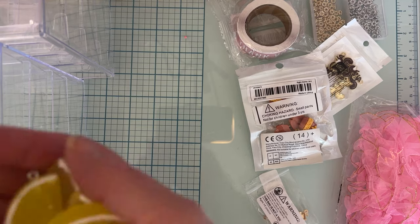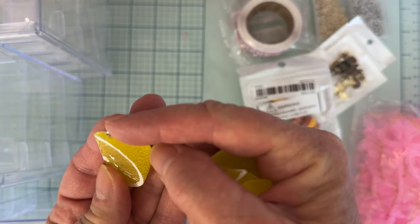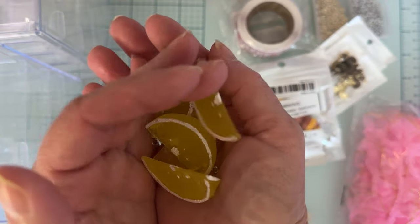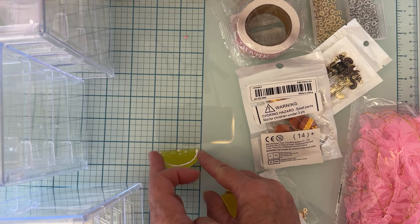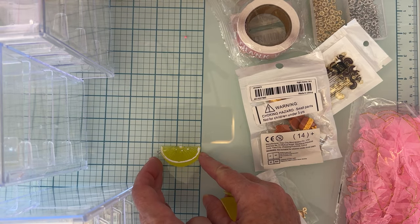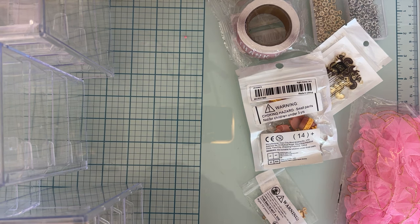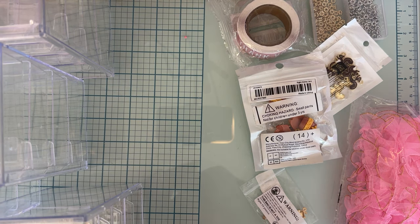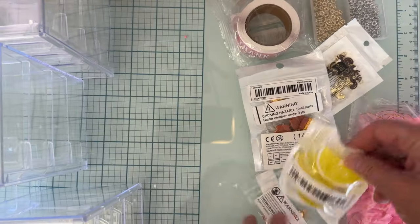Then I got this package of big half lemon slice charms — isn't this cute? You get five of them in the pack and they're a good size too, almost one and three quarters inches across. I thought it'd be cute to make a charm with some of these along with some other smaller things.